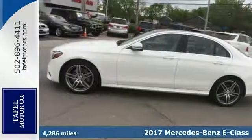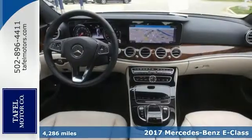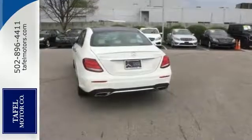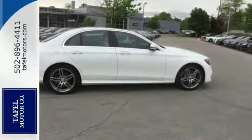Be the talk of the town when you roll on the street in this good-looking 2017 Mercedes-Benz E300. Mercedes-Benz Certified Pre-Owned means you get an additional 12 months limited warranty on top of the existing factory warranty, a complete Carfax vehicle history report and more.